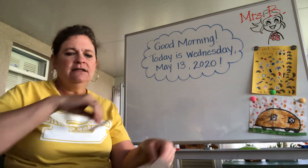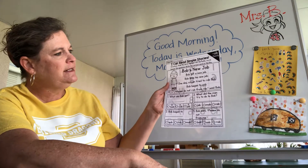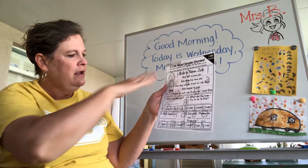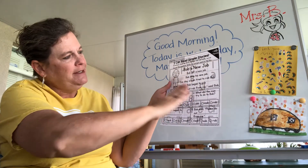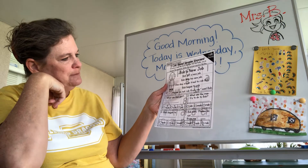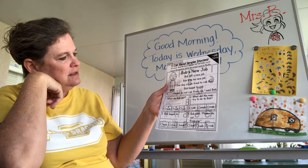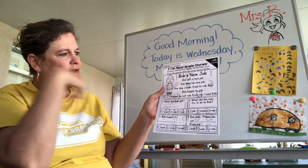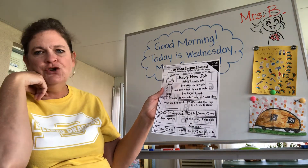The last activity today is practicing the OB word family. This is 'Bob's New Job.' You read the story and then answer the four questions about it. It looks like Bob is sad, so read the story and find out what happened to Bob, then answer the four questions about Bob's new job.